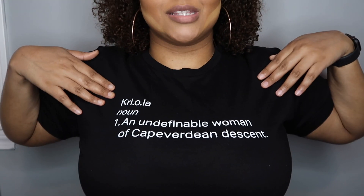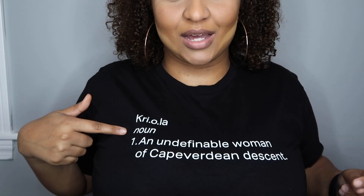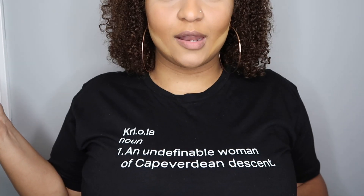While that powder is doing what it's supposed to do and defining my face, let me show y'all my shirt real quick. The shirt I'm wearing is by a black owned business — it says 'Criolla,' and reading backwards it says 'noun' — Criolla is an undefinable woman of Cape Verdean descent. This shirt is from a black owned business; I'll tag the website and their Instagram in the description below. My best friend got it for me.